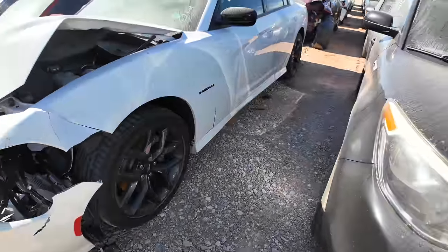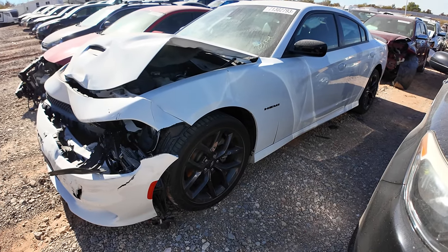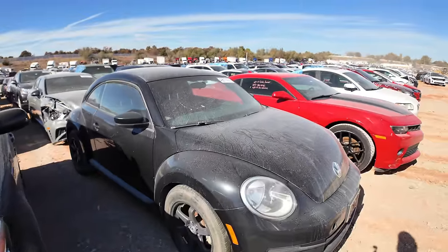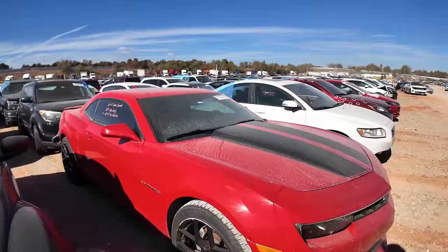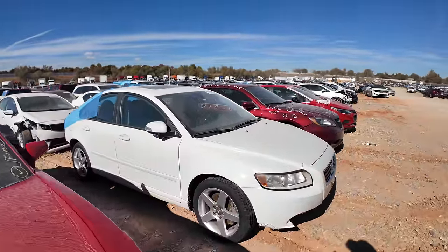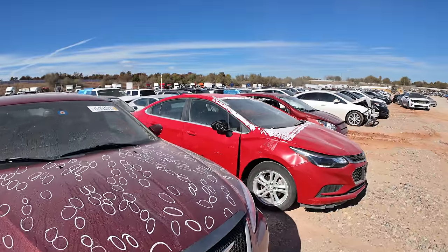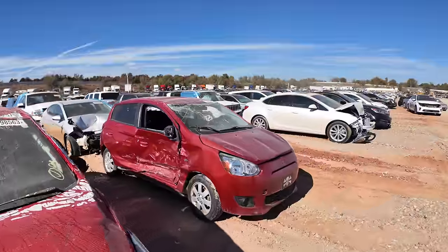And airbags. Honestly, that doesn't look like it's too bad of a project to fix right there. Not at all — other than the dashboard airbags. Man, those deter me every time. I've seen too many YouTubers changing out the dashboards in those and it looks like a chore. Really does. So we're gonna continue on and see what else we can find out here today, and hopefully find a few interesting cars before we call it a wrap.